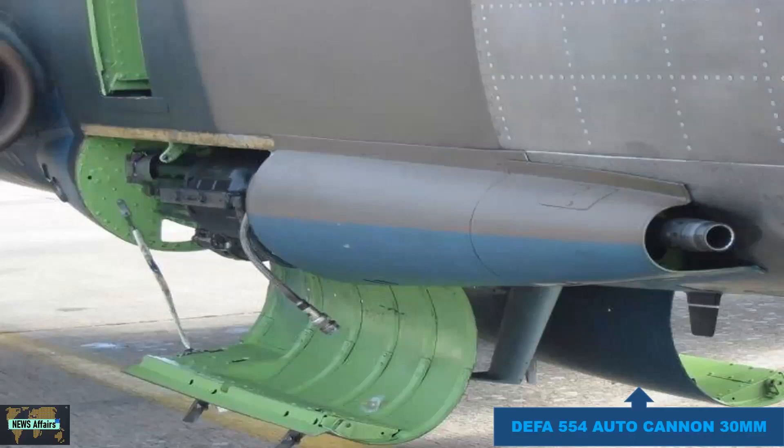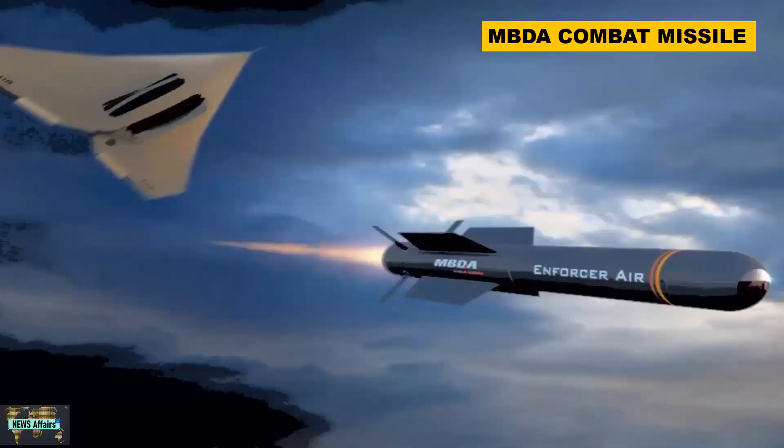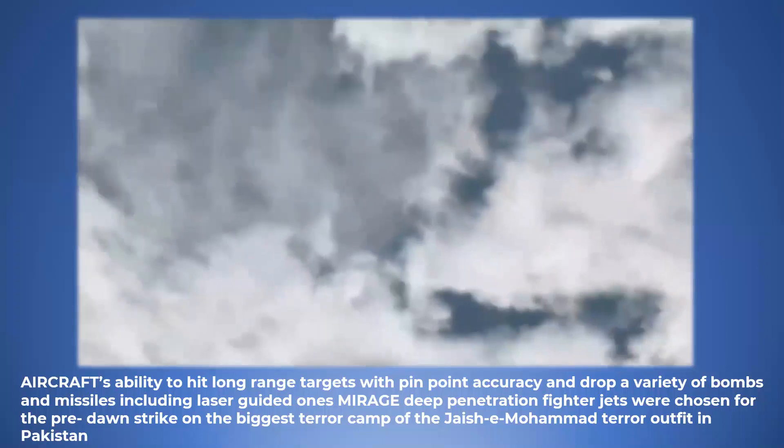The Mirage can carry laser-guided bombs, air-to-air missiles, combat missiles from MBDA, as well as air-to-surface missiles. The centerpiece of the Mirage 2000's avionics is the Thomson-CSF RDY radar — a multi-target radar with look-down shoot-down capability, capable of air-to-ground, air-to-air, and air-to-sea operations.